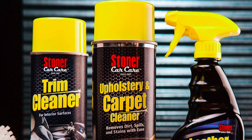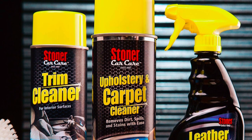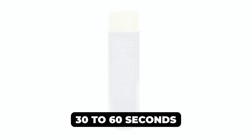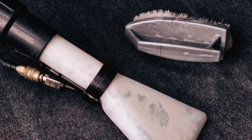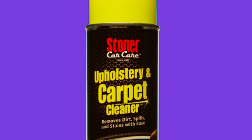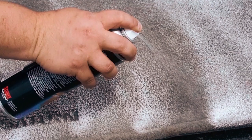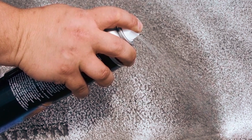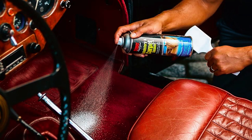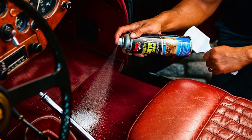Powered by a potent foaming action, this cleaner generates thick foam that swiftly lifts dirt and debris to the surface within just 30 to 60 seconds. Unlike traditional methods that can leave carpets wet and saturated, Stoner's Carpet Cleaner provides dry cleaning power for efficient stain removal. The easy-to-use spray application simplifies the process — simply apply the solution, brush if needed, and vacuum to reveal the difference.